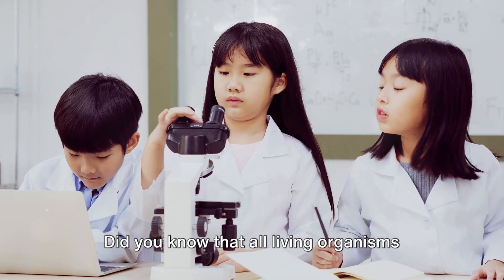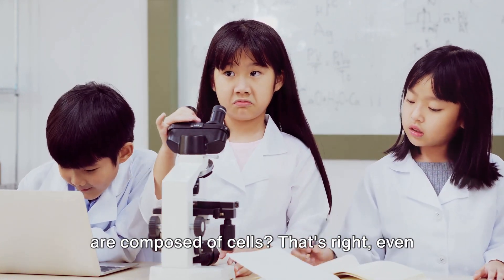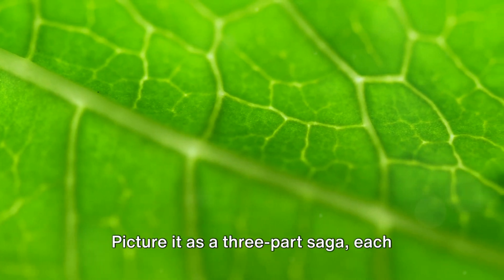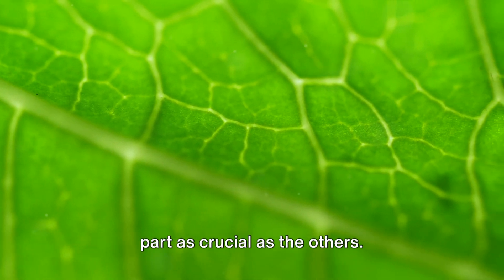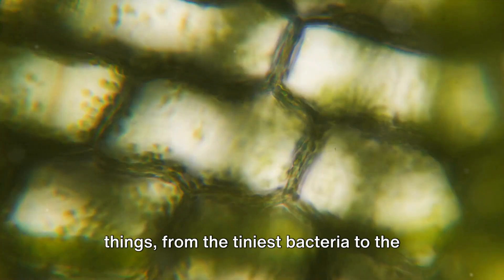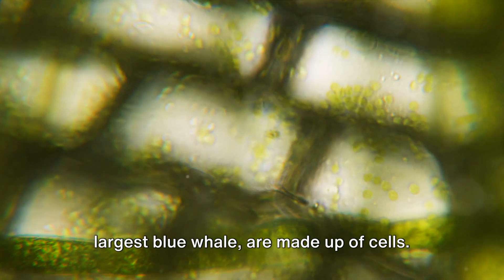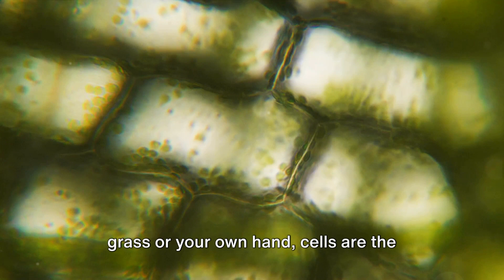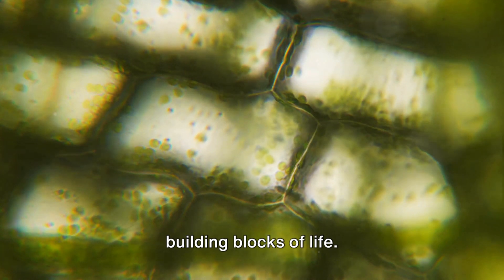Did you know that all living organisms are composed of cells? Now let's delve into the crux of cell theory. Picture it as a three-part saga, each part as crucial as the others. The first part tells us that all living things — from the tiniest bacteria to the largest blue whale — are made up of cells. Whether you're looking at a blade of grass or your own hand, cells are the building blocks of life.